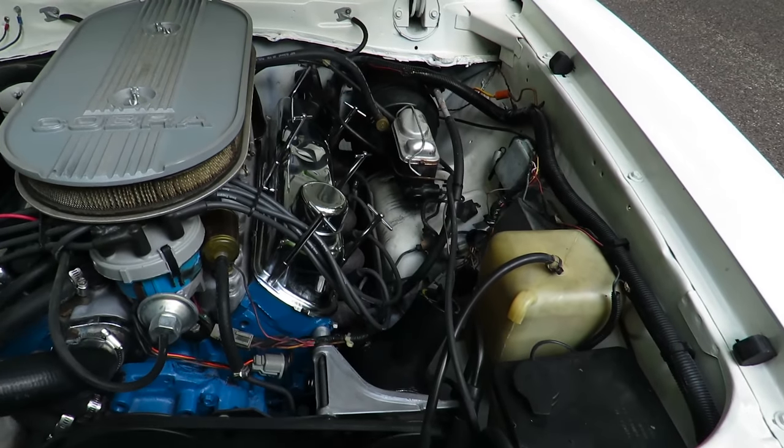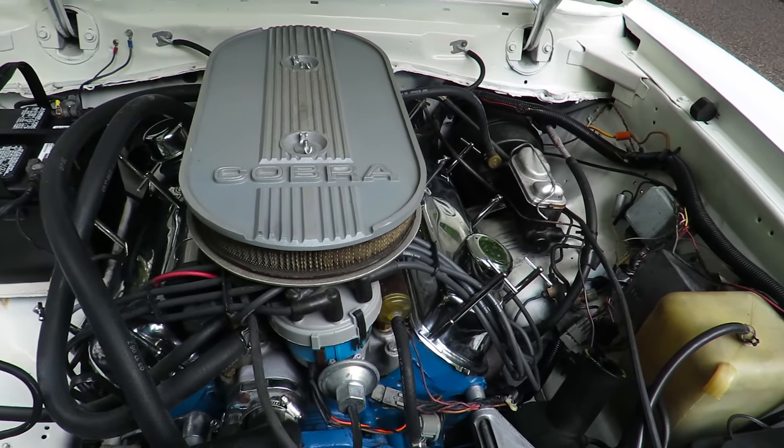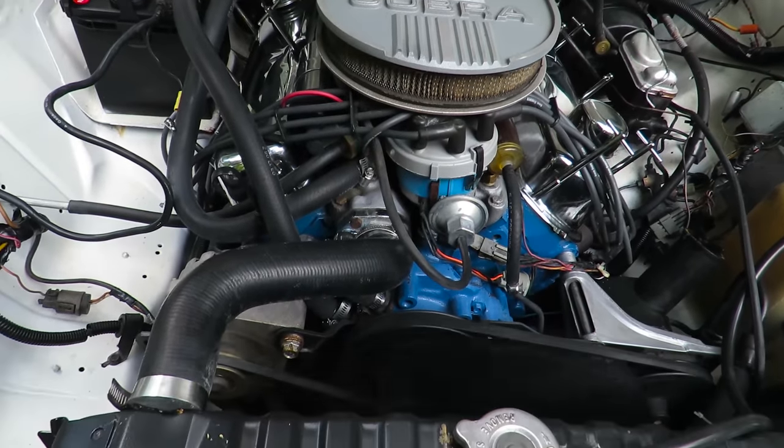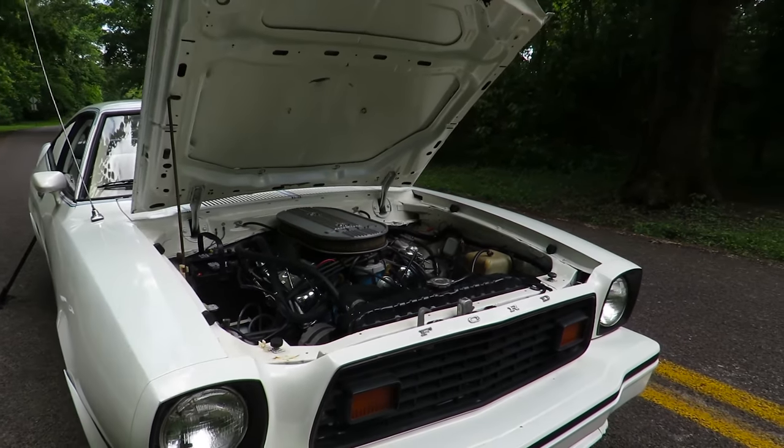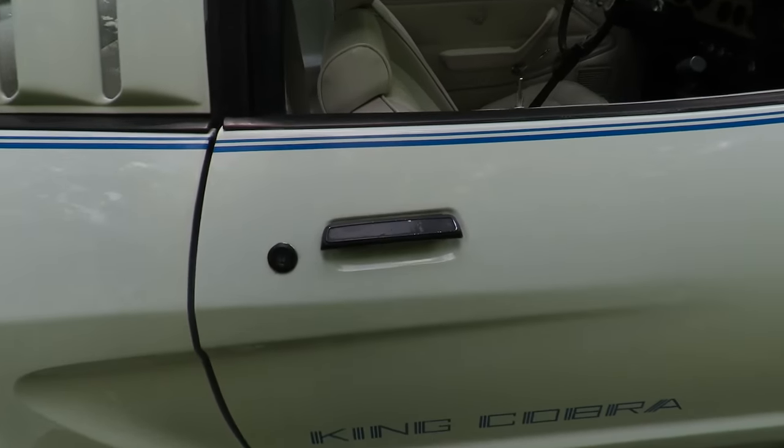The King Cobra's only available engine was the 5.0L, or 4,942 cubic centimeter V8, which made around 140 horsepower. We'll go ahead and open up the passenger side.